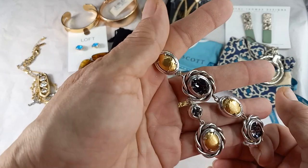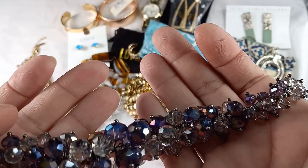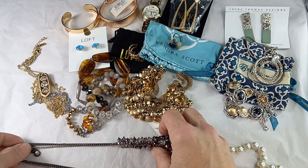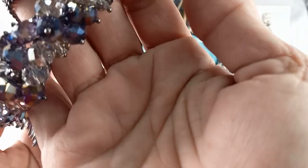Then we got a Simply Vera Wang. Let me show you the hang tag. This is like a gunmetal and silver tone chain with beautiful crystal clear faceted balls and a gray with aurora borealis — great color. Absolutely beautiful; the light hits it really nicely. It has a 10-inch drop with an extender of another three inches. Let's do her for 10.